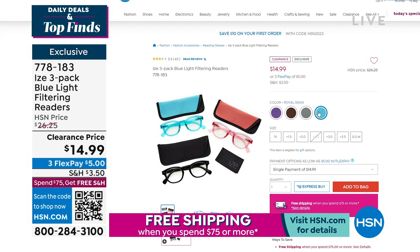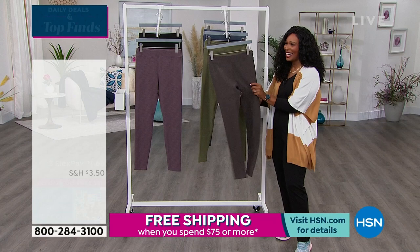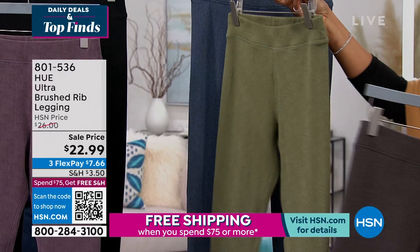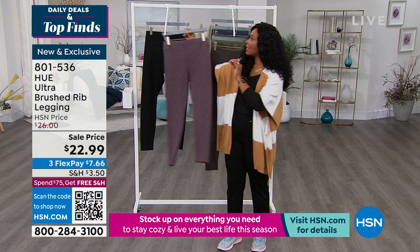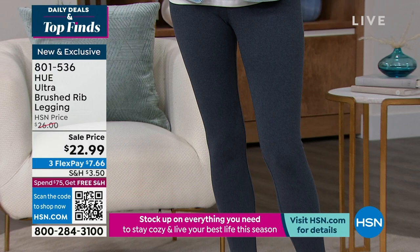We are going to continue on. If you were shopping with us last hour, we had a full hour of Hue — and we've got one item we didn't feature then. These are called the Ultra Brushed Ribbed Legging. Let me show you the colors real quick: Chocolate Torte, Olive Night, Peacoat — a really cool blue — Wine Tasting, and black. Wait until you feel them. They're less than $23. I would pay $100 — that's how good they feel. You're going to order in extra small to 3X. Coming up at item 801-536.